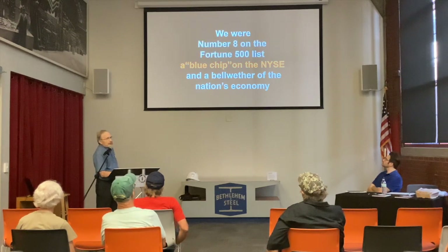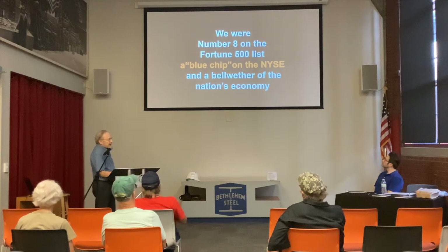But I always have to add, we made an excellent product consistently. We were a blue chip on the New York Stock Exchange. In fact, our stock doubled during the 1990s — even though we were on our way out — because we had announced some restructuring and it voted well with the stock exchange. We were a bellwether of the nation's economy: as Bethlehem Steel went, so the nation went. And yet today, we are gone.